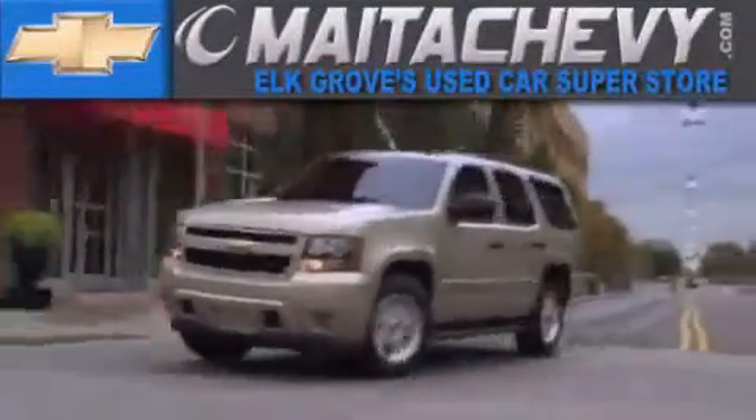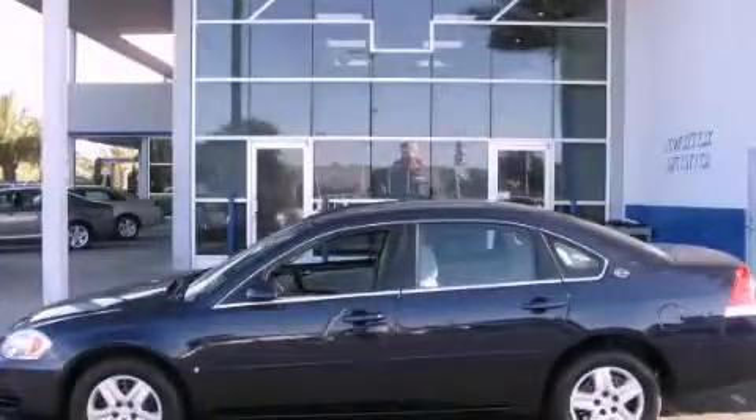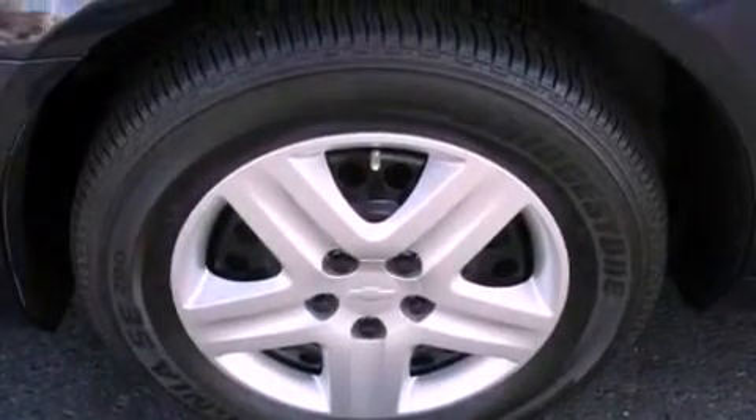Another fine vehicle offered by Meta Chevrolet. This is a certified Brion 2007 Chevrolet Impala. It has a 3.5-liter six-cylinder engine and a four-speed automatic transmission.